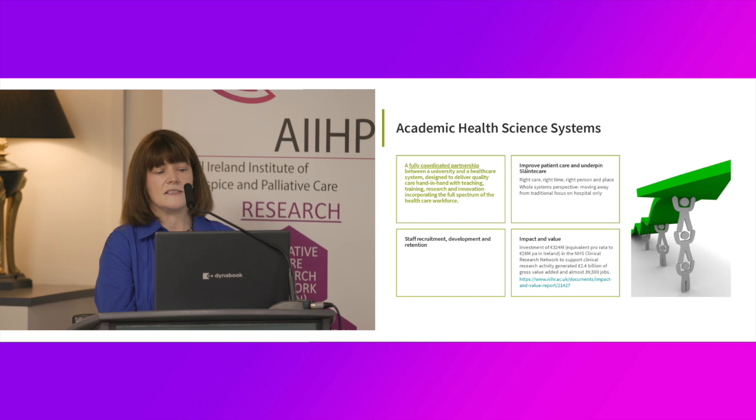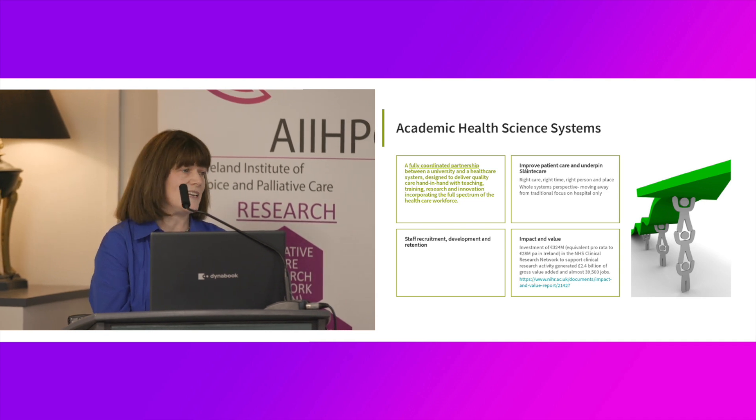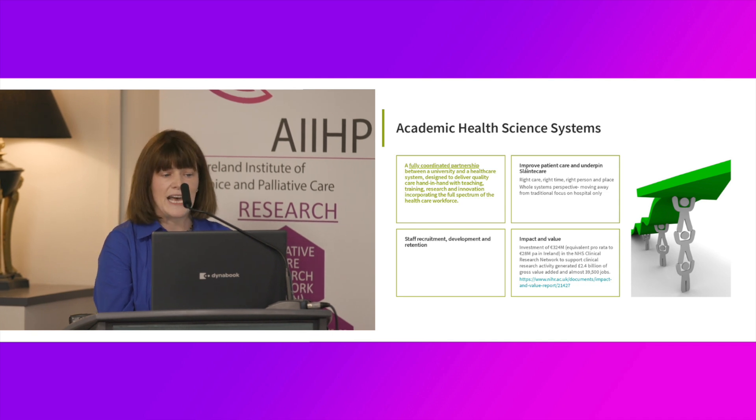I spoke about academic health science systems as the vehicle to drive us towards this vision. The Higgins report, which was fundamental in establishing the hospital groups, actually had the academic health science system as a core component. There was the appointment of chief academic officers to the hospital groups, but as they describe in one of their explanatory documents, an academic health science system should really be seen as a fully coordinated partnership — moving from ad hoc, informal goodwill relationships to a considered, organized, funded, well-governed partnership between a university and a healthcare system.